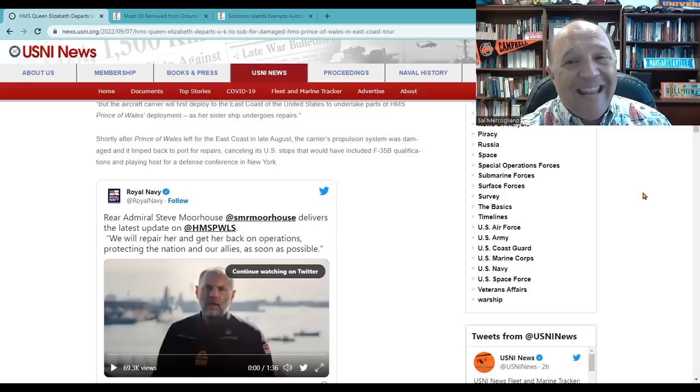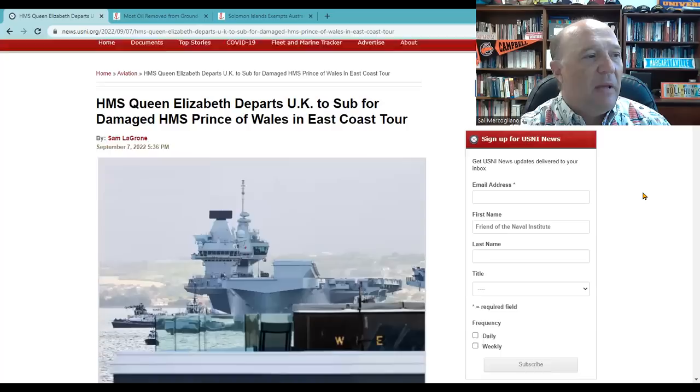This means that the vessel will not be able to sail. And in her stead, the HMS Queen Elizabeth has departed to take that mission. So an update to a previous story.